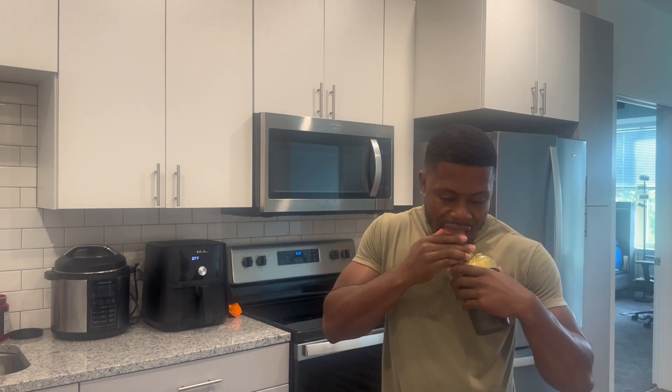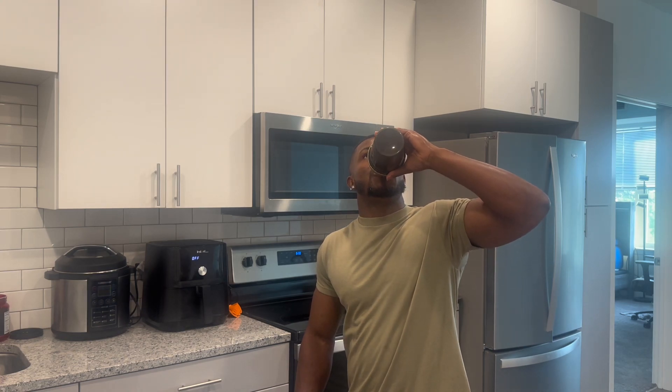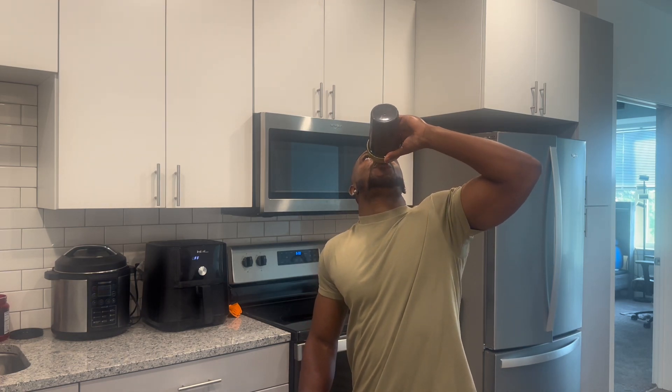I'm gonna take this straight all the way through, then put the rest of my water bottle into my shaker cup. That grit at the end gets me every time, but all that is is just not shaking it up thoroughly enough.